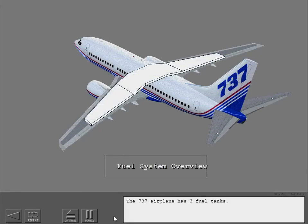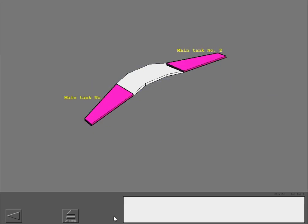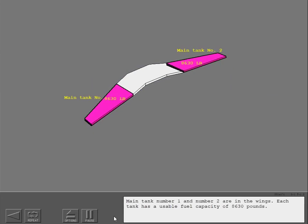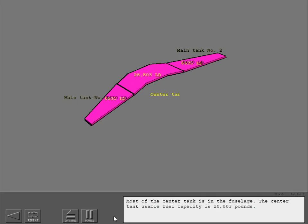The 737 airplane has three fuel tanks. Main tank number one and number two are in the wings. Each tank has a usable fuel capacity of 8,630 pounds. Most of the center tank is in the fuselage. The center tank usable fuel capacity is 28,803 pounds.